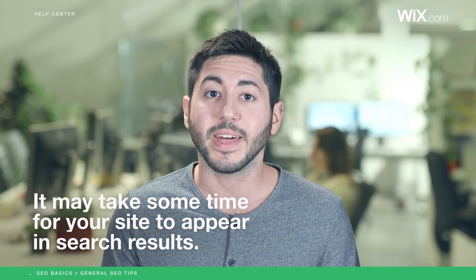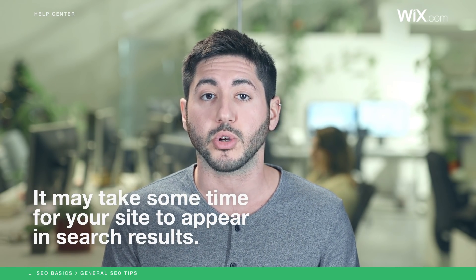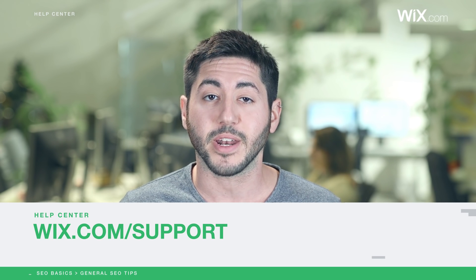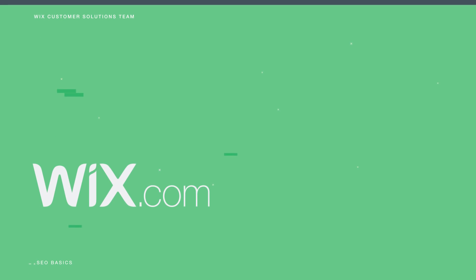Before I let you go, keep in mind that it may take some time before you see your site appear in search results. Remember to periodically update your site using the tips we suggested in this video — search engines love new content. To learn more about SEO or any other topic, please visit our Help Center at Wix.com. Thanks for watching.